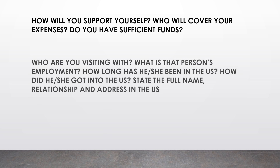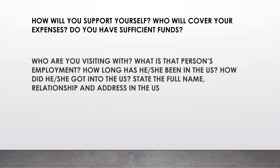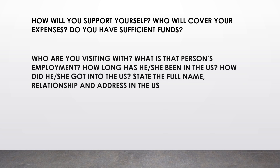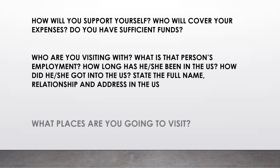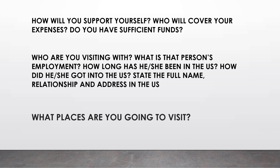You need to explain who will support you, or if there is another person who will cover your expenses. 'Who are you visiting? What is that person's employment? How long has he or she been in the US? How did he or she get into the US?' — state the full name, relationship, and address in the US.